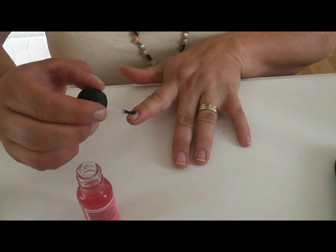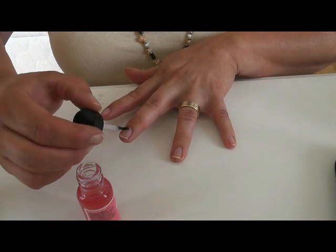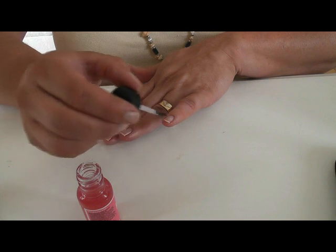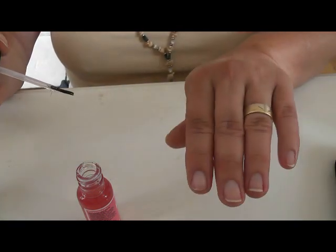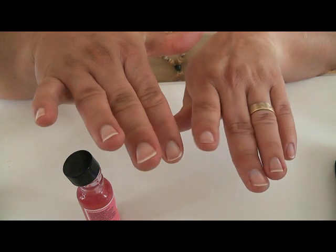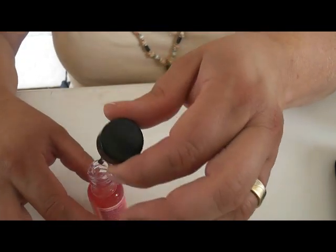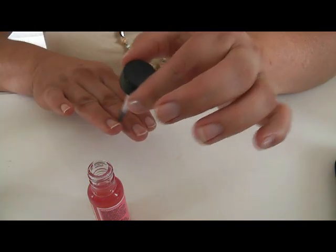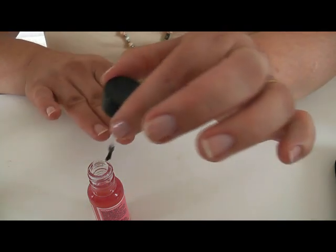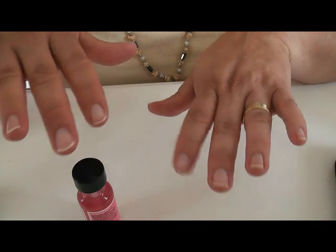It smooths out everything. You put it on once a week and leave it. If you want to remove it you can use normal nail varnish remover. It doesn't only strengthen the nails — it also gives them a lovely shine. You can see the difference already with one coat; it jellifies and gives a sort of French look, even though I haven't got much nail to show off.